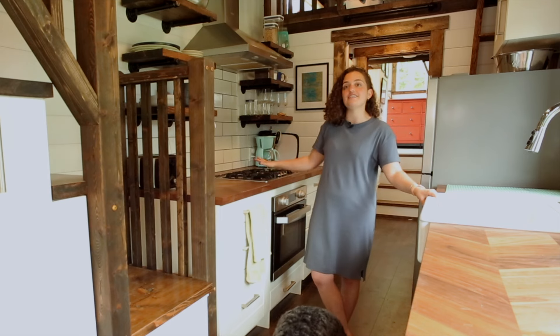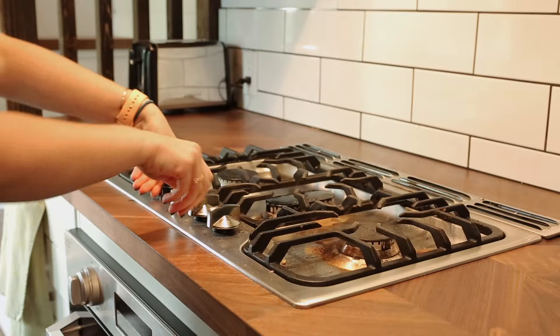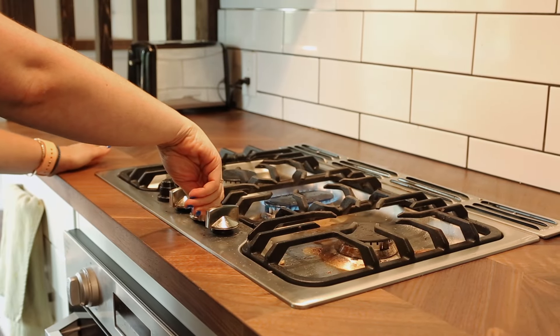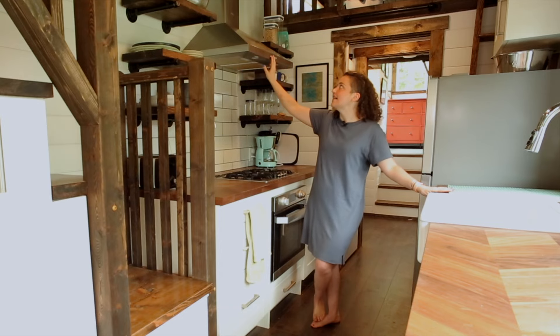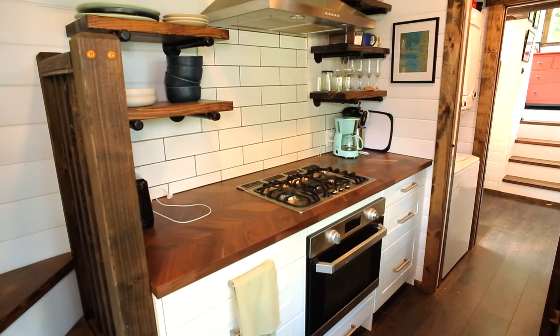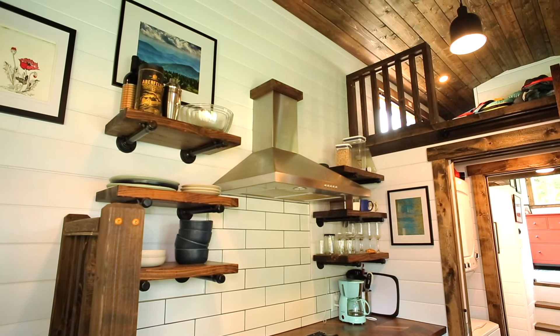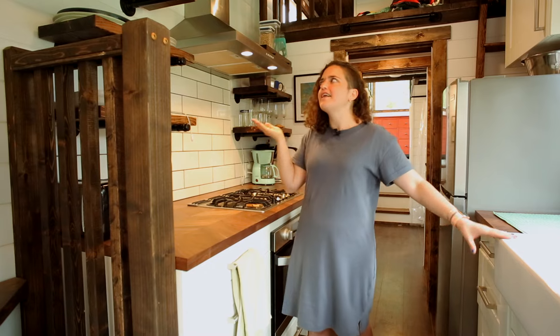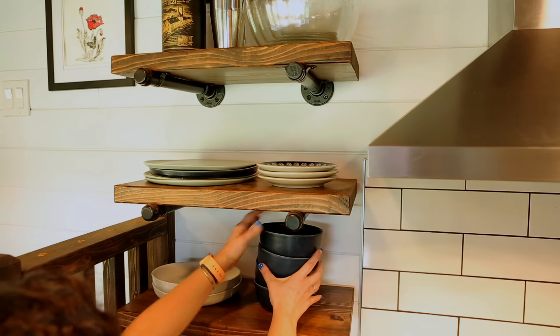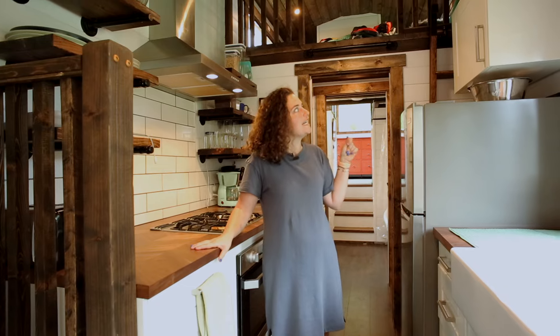One thing I would change is getting a slightly bigger stovetop — I can't always fit the number of pots and pans I want. I do a little wiggling and shifting throughout the meal. I want more burners, but that's probably going to be a problem in any house. The stove has a hood overhead with a light and three fan settings. It makes a lot of noise, and I'm not sure how much exhaust it actually pulls — I think I set my smoke detector off every single time I cook. I went with open cabinets because they take up less visual space, and I really like my dishes and want to be able to see them.